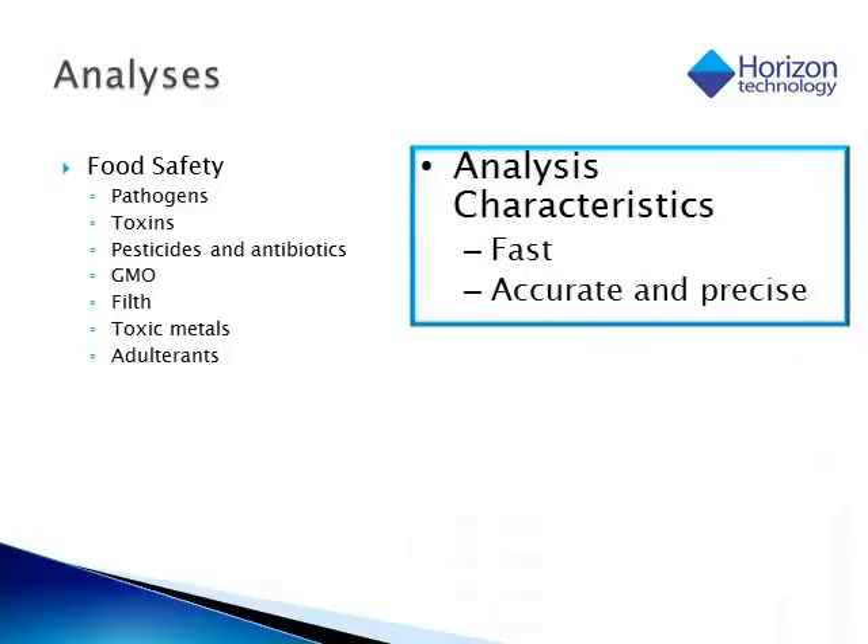As mentioned before, there are many issues in food safety. The most common ones we see are from pathogens, but we could also see adulteration of food from toxins, pesticides, antibiotics, toxic metals, and other types of adulterants. The importance of any analysis we do is we have to get the results back very quickly so we know what actions to take to protect our populations. But more importantly, that answer we get back must be accurate and precise to make sure we have the right answer and take the right action.